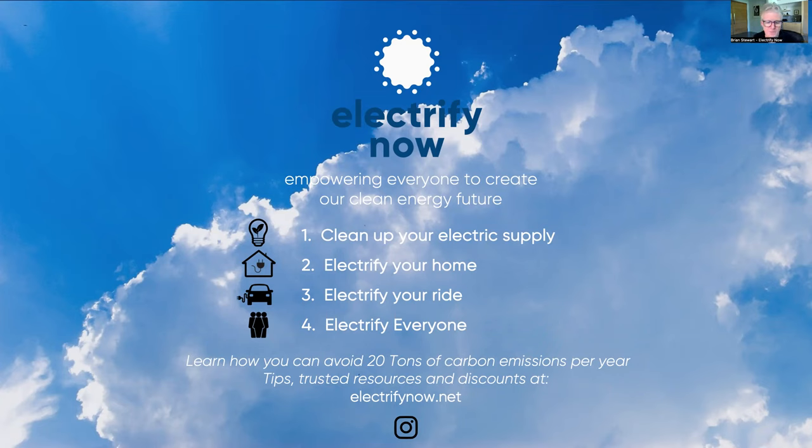We try to keep it really simple: clean up your electric supply, electrify your home by replacing everything that burns fossil fuels with an electric device that works better, and electrify your transportation. We also want to bring everyone along — what we call Electrify Everyone. If you do these actions, you can avoid over 20 tons of carbon emissions in your own home and have a more comfortable, safer, higher-performing home. More information is on our website, electrifynow.net.